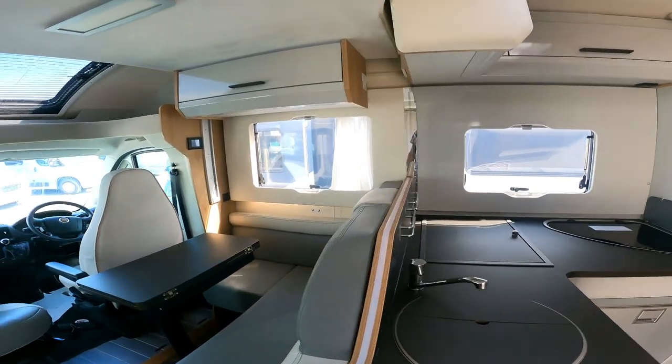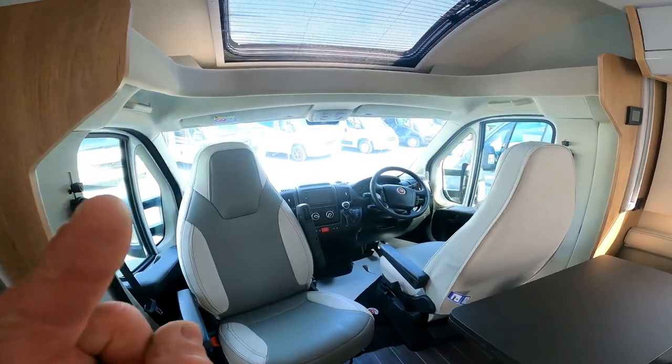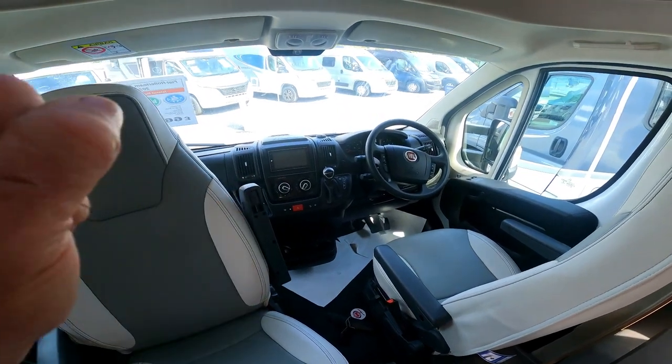I'm just going to walk into this thing and see what we can find. It's got the new automatic gearbox — it's a nine-speed auto on the Fiat Ducato.